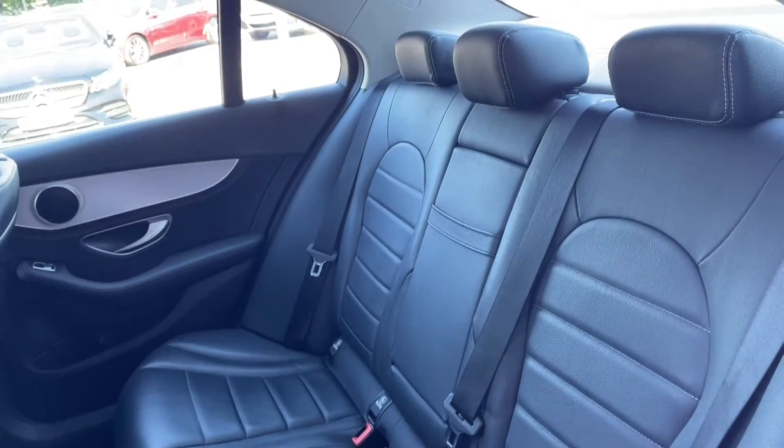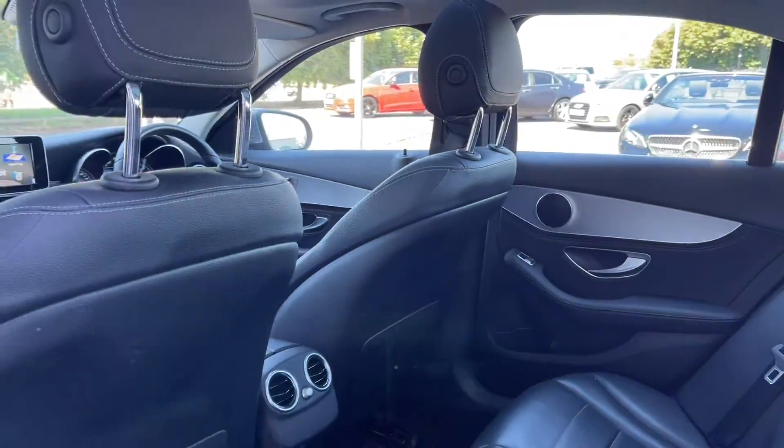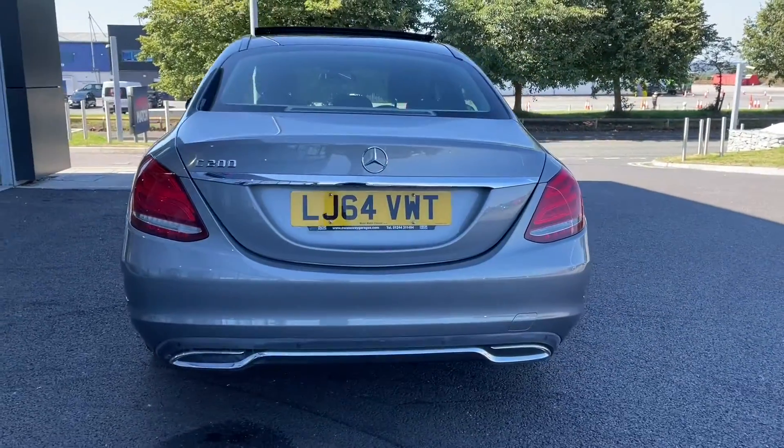Into the rear of the vehicle you can see you've got full leather upholstery which was a £795 extra on the vehicle. Moving around to the rear you can see you've got that chrome detailing across your tailgate along with the C200 badging.